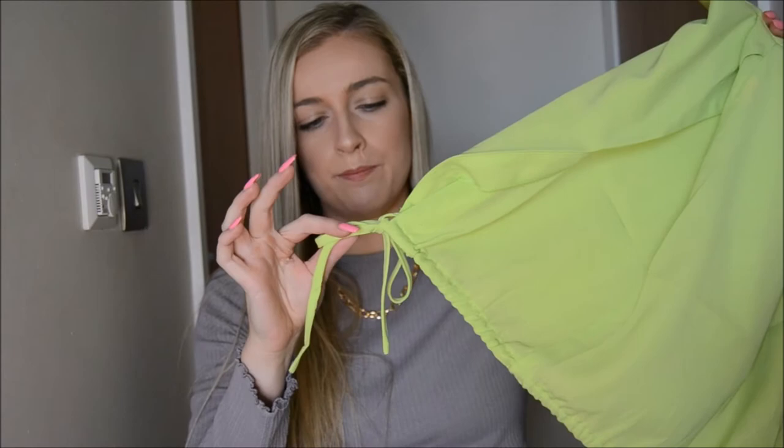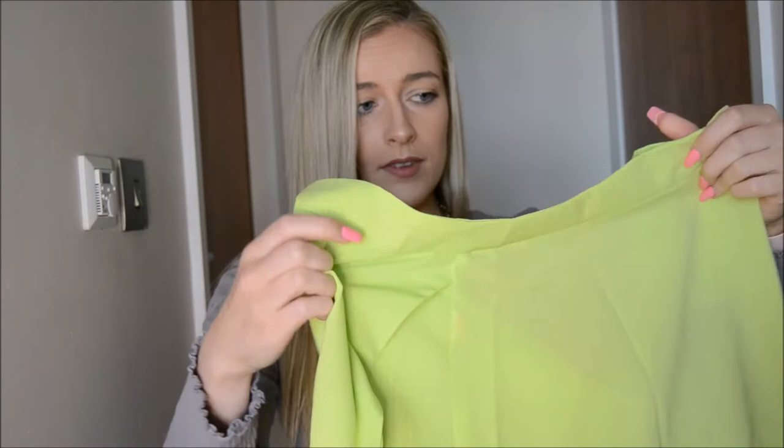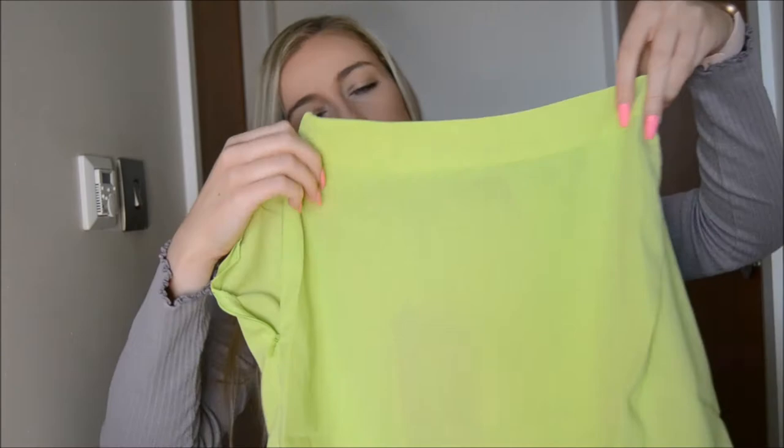Molly Mae left the drawstring open in the photos but I tied it up — I thought it looked a bit nicer. That is the front here, and I also got the top with it.